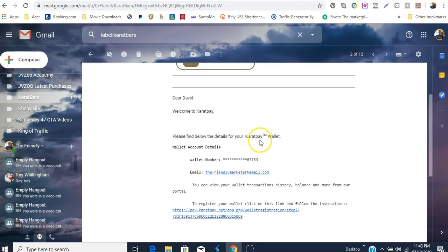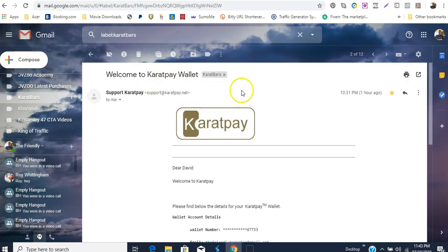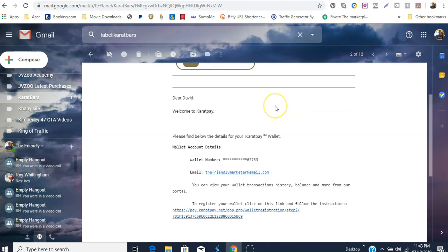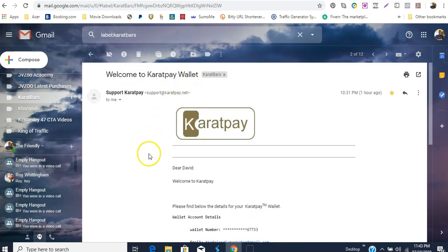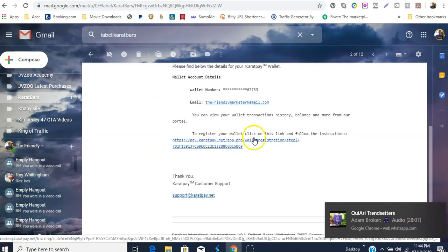The other email you will get is 'Welcome to Carrot Pay Wallet.' With this email, where it tells you 'Welcome to Carrot Pay Wallet,' this will be your next step after making your purchase. They're going to give you a link in here and what you do is click that link and just follow the instructions that come up afterwards. I'm not going to click it because I've already done it, but this is the email — 'Welcome to Carrot Pay' — and once you click here you're going to be registering your wallet.